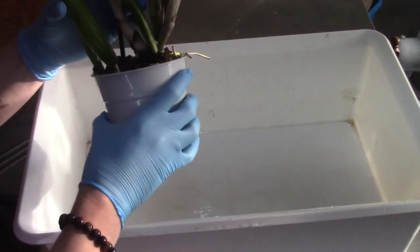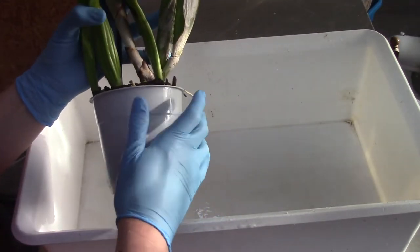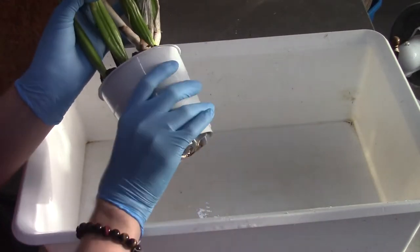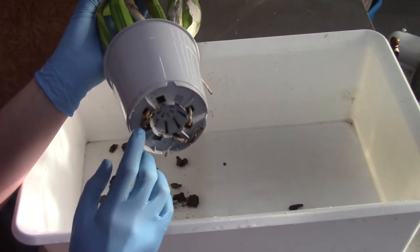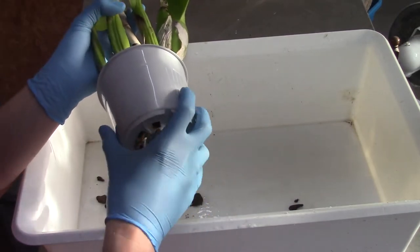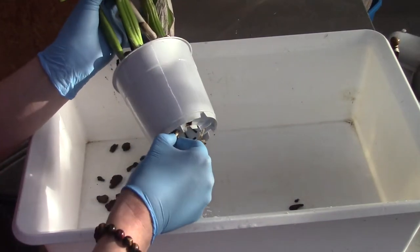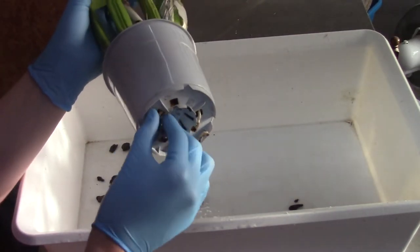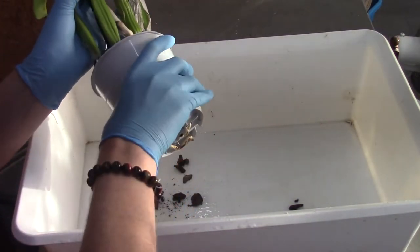Let's start on unpotting this one. I already see a beautiful new root tip, so I really want to save that. I'm going to first pull it out and see what we have. I hope we have a nice root system - I think we do, as we have some roots coming out of the pot. I'll probably break some of them which always happens, but it needs to come out. I want to give this a fresh new setup.